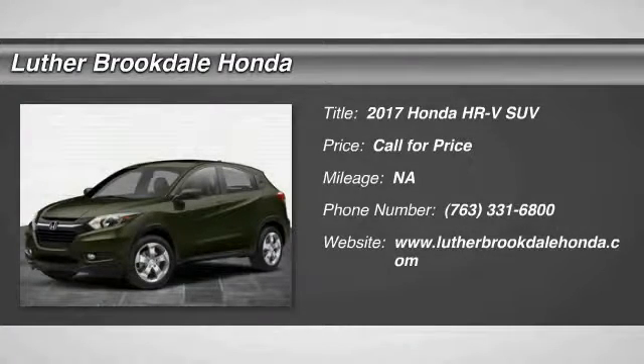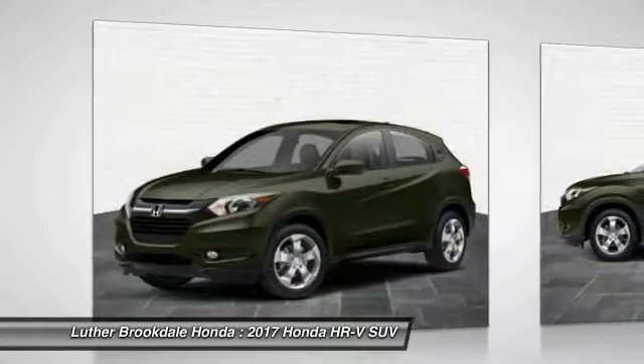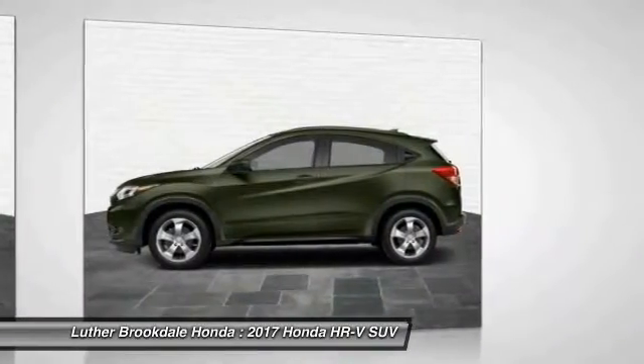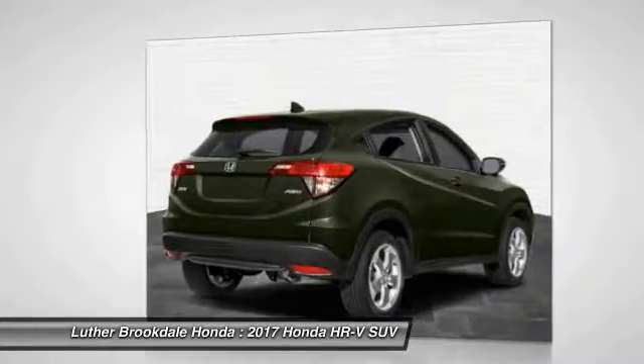Stop by and take a look at the 2017 Honda HR-V. The HR-V has a good-looking exterior with a clean design. It comes with a well-tuned suspension and a handsome and flexible interior with tons of options to choose from. Here are some of this vehicle's great options.